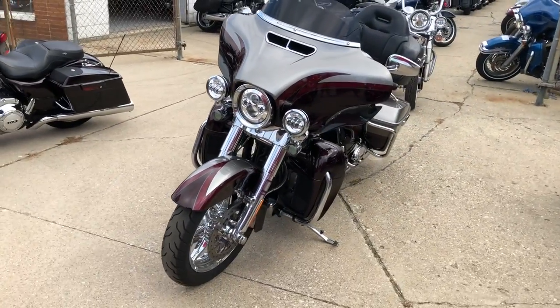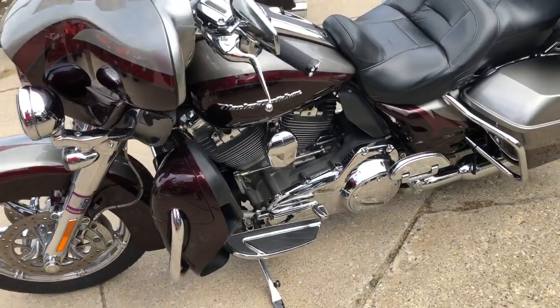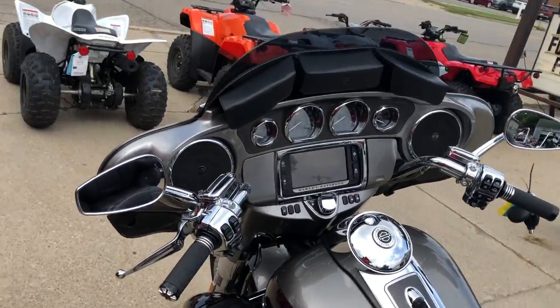Runs strong, needs nothing. You've got an oversized LED screen, dripping in chrome — chrome wheels, chrome front end, switch housings, levers, chrome all over the motor. Just serviced at the dealership and ready to go guys.